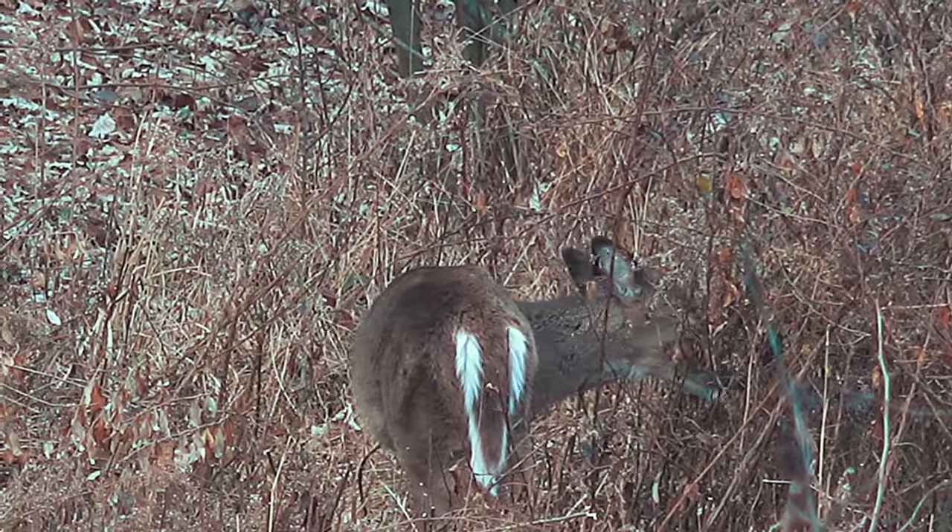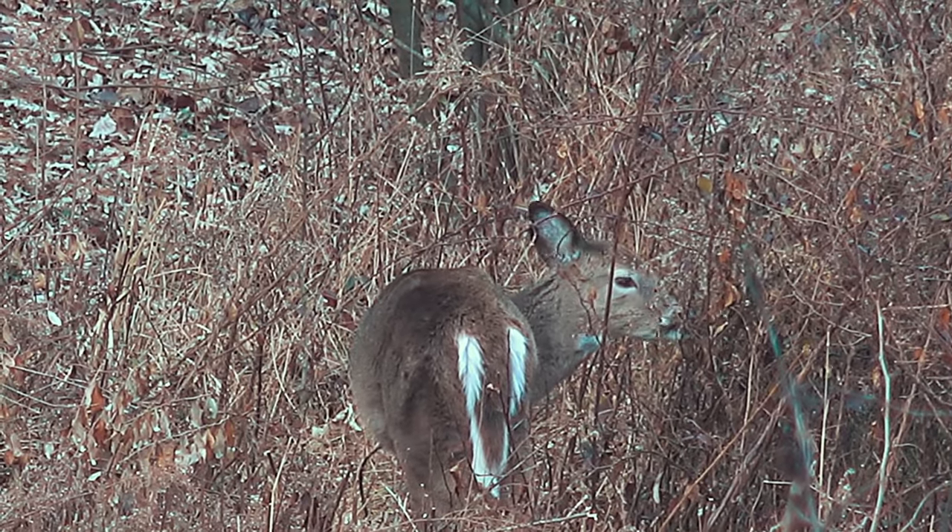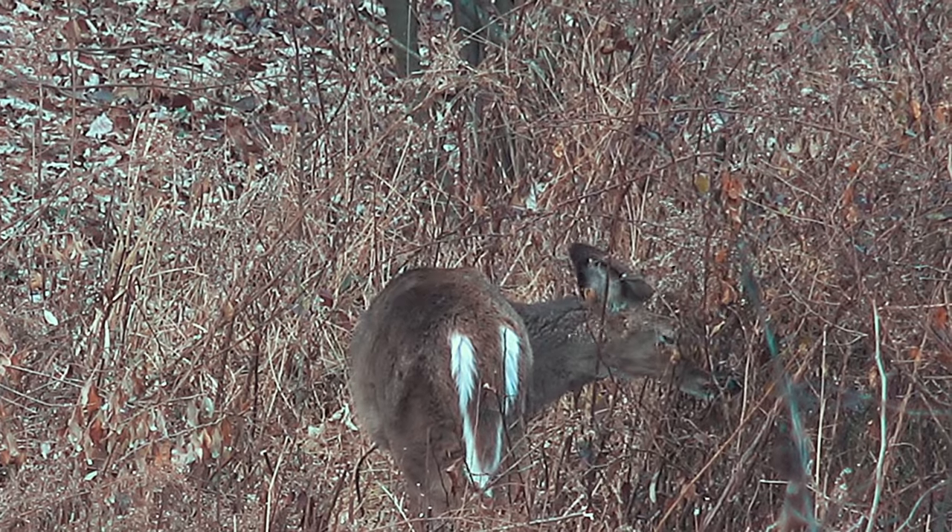There's the first deer of the evening, probably about 150 to 200 yards away. I've been watching this deer out in front of me for about 20 minutes. I'm convinced it's a doe — it doesn't have any bumps on its head, and the head is so tiny. It just doesn't look like a buck.